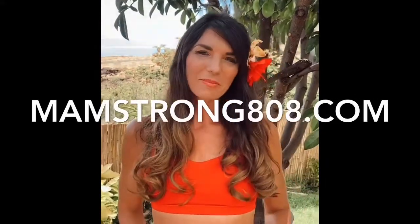Aloha! I'm Sam Monteleone, MamStrong808.com, and I recently wrote an article about tocotrienols. Do you know what tocotrienols are?